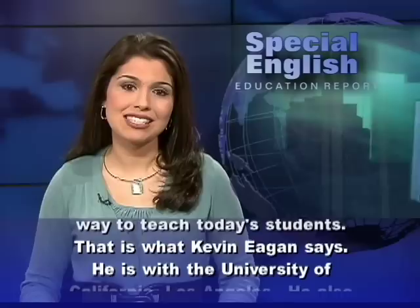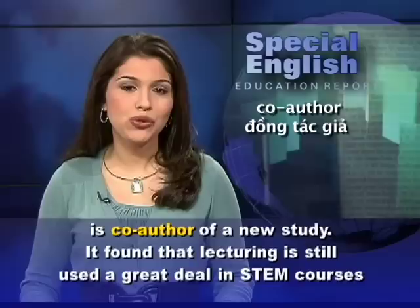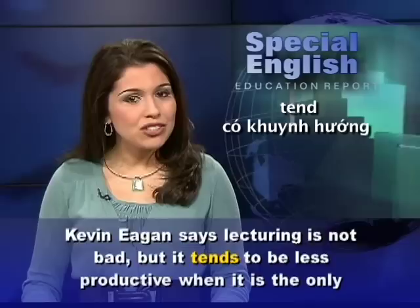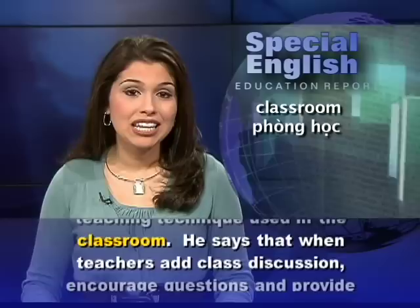That is what Kevin Egan says. He is with the University of California, Los Angeles, and is co-author of a new study. It found that lecturing is still used a great deal in STEM courses taught in the United States. Kevin Egan says lecturing is not bad, but it tends to be less productive when it is the only teaching technique used in the classroom.